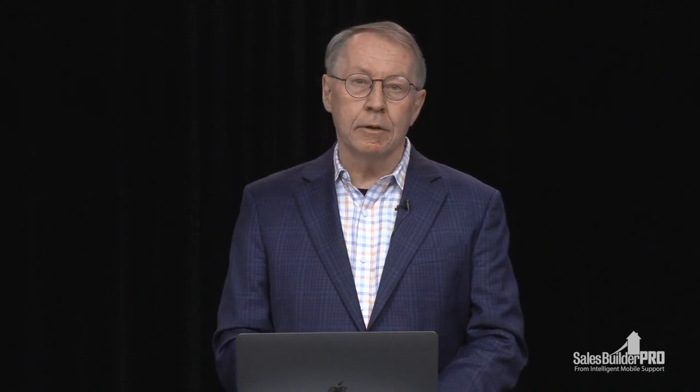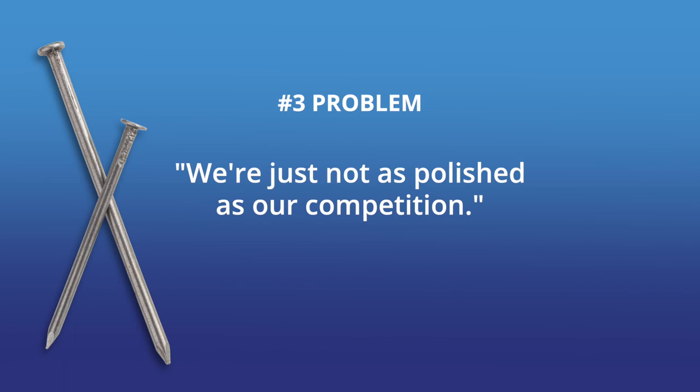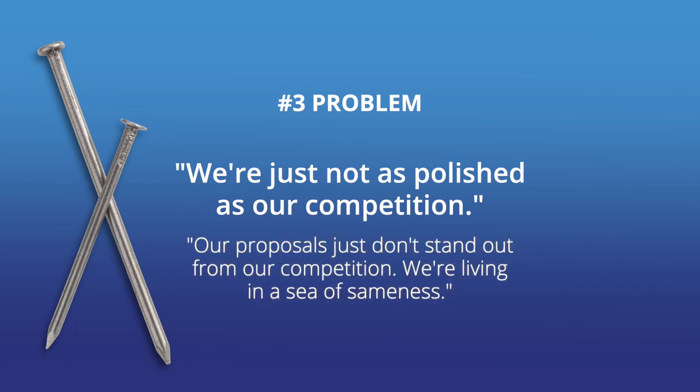The number three problem we hear about is usually said this way: 'We're just not as polished as our competition.' Or: 'Our proposals just don't stand out — we are living in a sea of sameness.' Or: 'We have a field service management solution, but our retrofit sales proposals come out looking like a simple service quote.' Our customers tell us that while a field service management solution is perfectly designed for a service call costing a few hundred dollars, those same solutions don't cut it when you're trying to close a $10,000 deal. Customers want to look more professional than their competition. Your business is judged on the first impression from your sales rep — a clean-looking proposal delivered on the spot makes it easy for the customer to buy from you, and you'll win more deals.